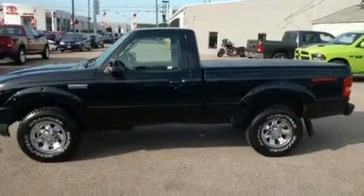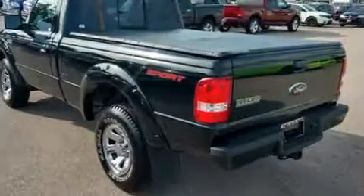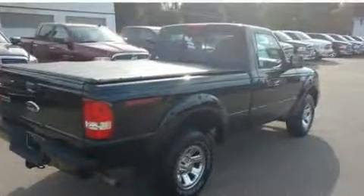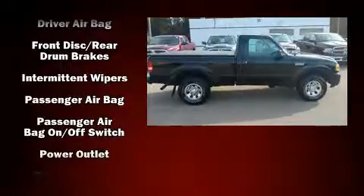Here's a great deal on a 2006 Ford Ranger. This two-door, three-passenger truck just recently passed the 50,000 mile mark. The following features are included: a tachometer, variably intermittent wipers, a rear step bumper, a front bench seat, and more.